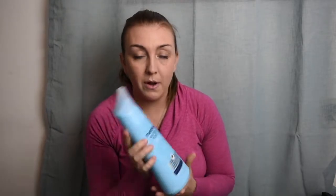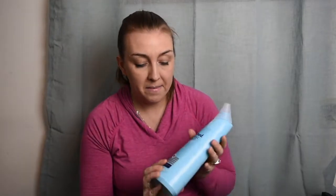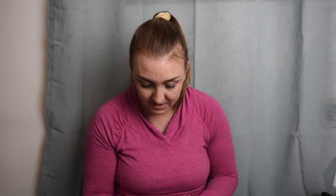The next thing I got was the Method anti-bac toilet bowl cleaner. I've heard really good things about this one — it's a toilet bowl cleaner, so there's not really much more to say. I'm going to use it and see how it works.